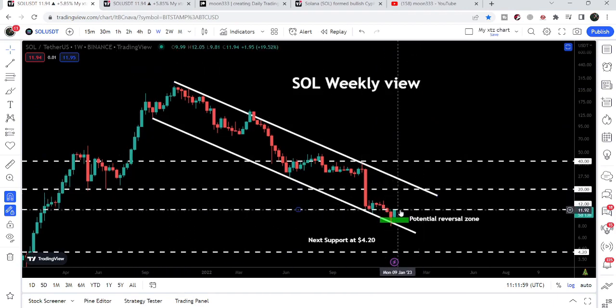Now this $12 resistance, which previously was acting as a very strong support — you can see here it worked as support — can now act as a strong resistance for the price line. For a big price reversal at least up to the resistance of this channel, we need to break out this $12 resistance.